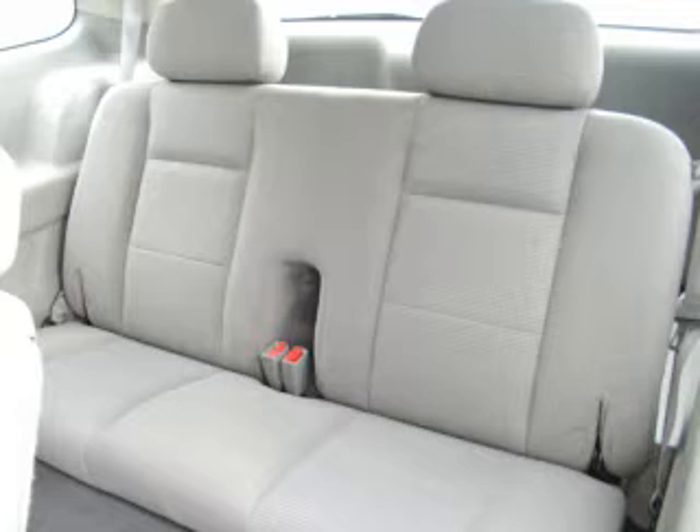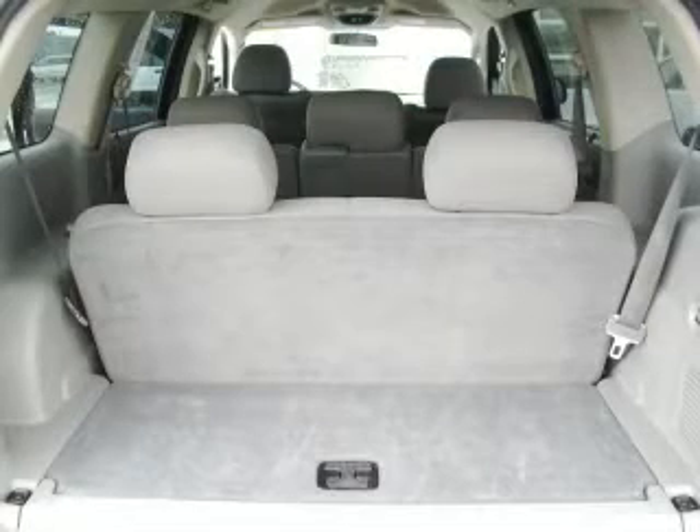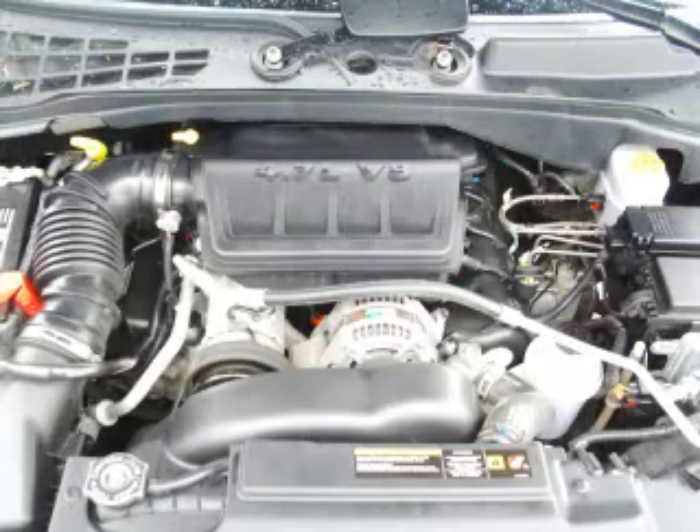Complete with a 4.7 liter V8, top features include 3rd row seat, remote keyless entry, electronic dash, tilt steering, and roof rack. Are you ready to experience this vehicle for yourself?